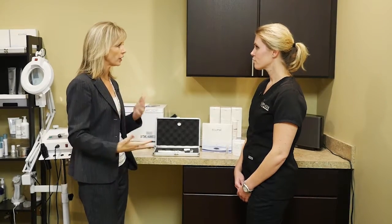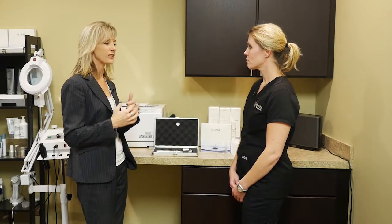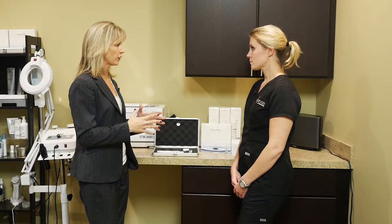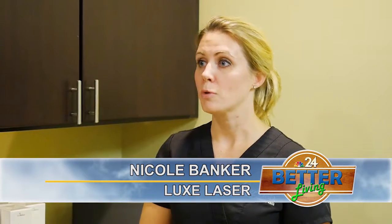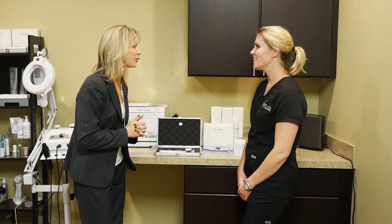Micro needling can provide some outstanding results for your face with no downtime. Skin rejuvenation is always in season, and coming into the holiday season people don't want to take a lot of time off. You might be a little red, but you can cover it up with makeup when you're done — minimal redness is nothing.